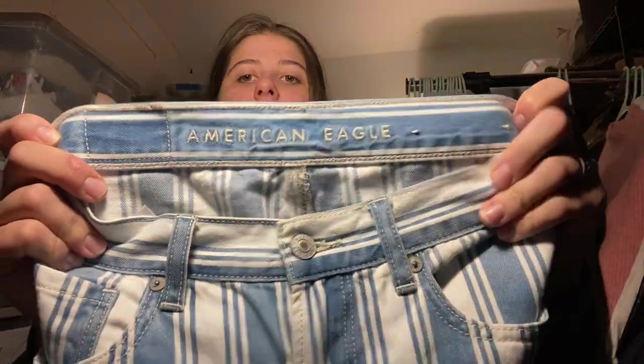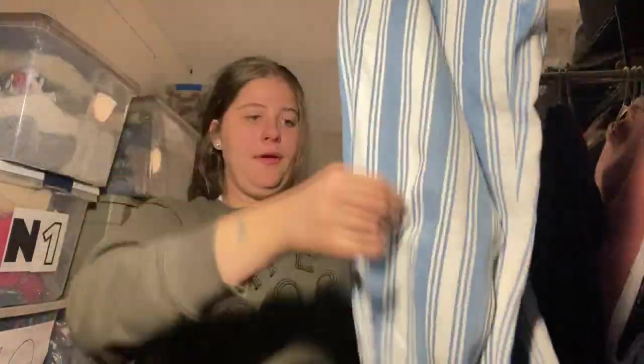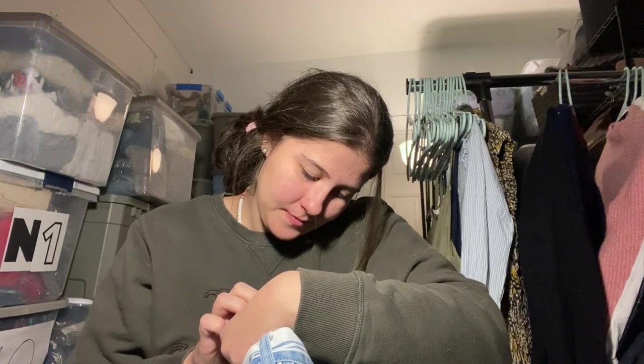These are newer-tag American Eagle mom jeans in a size zero — I thought these were so cute. They're a blue and white stripe. The mom jean tends to do pretty well from American Eagle. I should mention I have a cough drop in and some redness because I've been having the worst allergies — I think it's something with the cold air. I'm not sick, just really bad allergies. These are from 2018, so they're not too old but not brand new either.